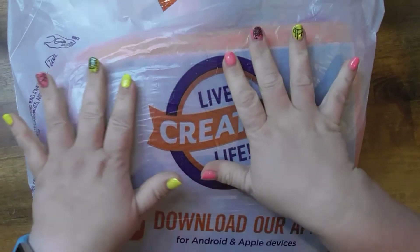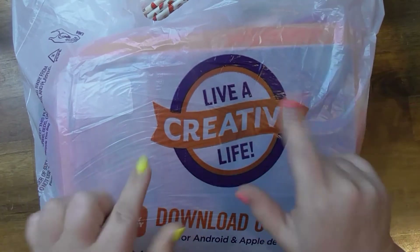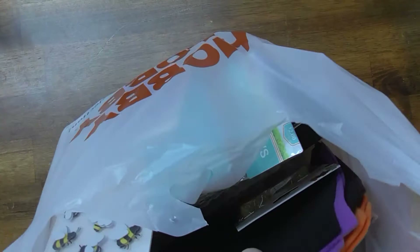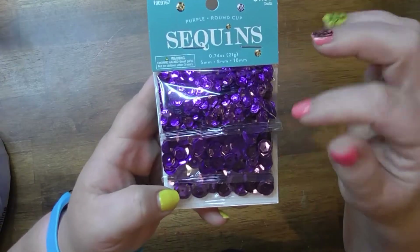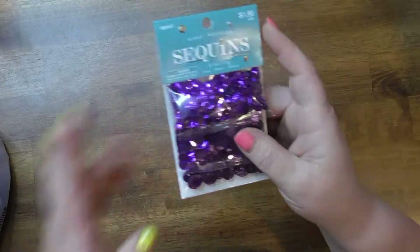Hey, it's Heather — welcome back to my channel, Heather Marie Loves To. I have a small Hobby Lobby haul. I got this last week because I had to go to the dreaded dentist — actually the endodontist because my tooth is all messed up. There's a Hobby Lobby in the area so I stopped.